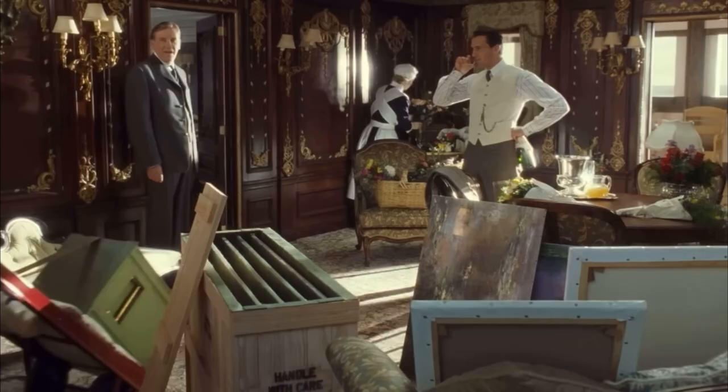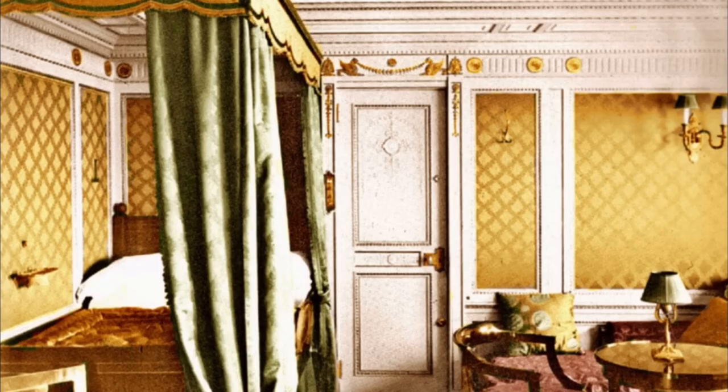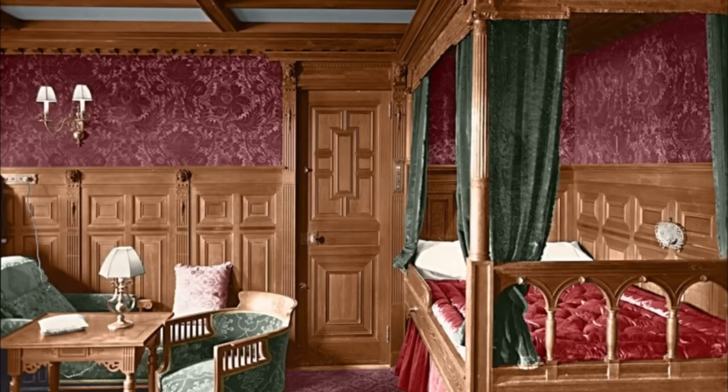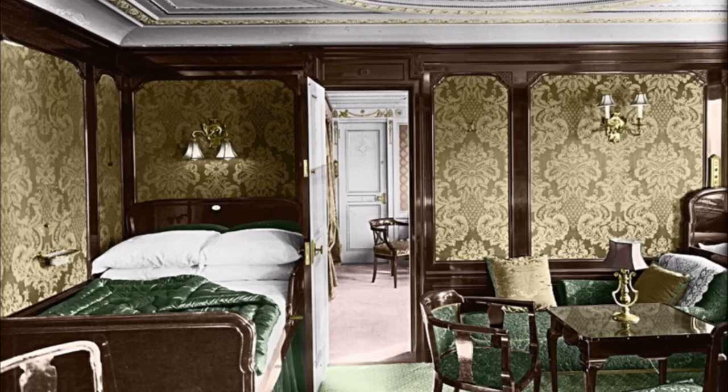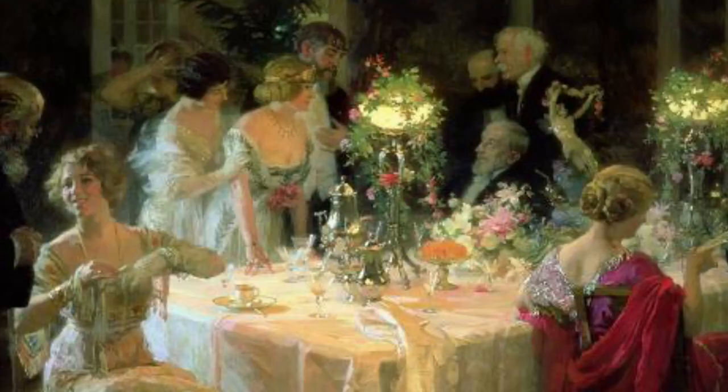Once on board, you would be met by the chief steward and his staff, who would help bring your luggage to your room. Titanic contained 371 first class rooms in total: 4 parlor suites, 39 private suites, and the rest were single or double berth staterooms.